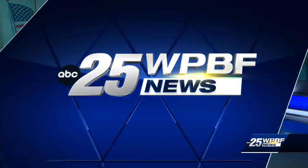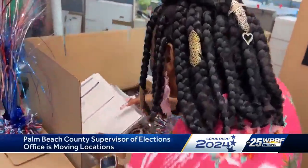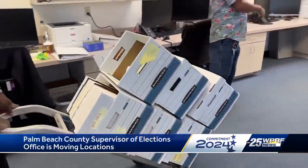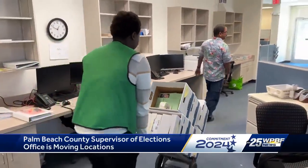Monday morning the office will be back open for business. It takes dozens of boxes and a lot of movers to pack up 23 years of stuff.